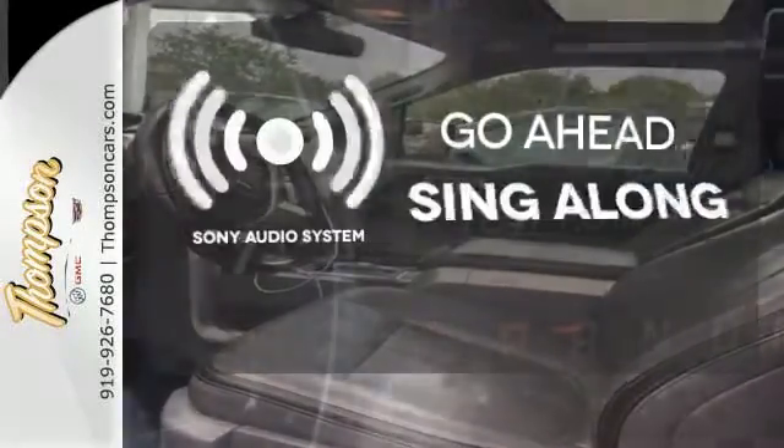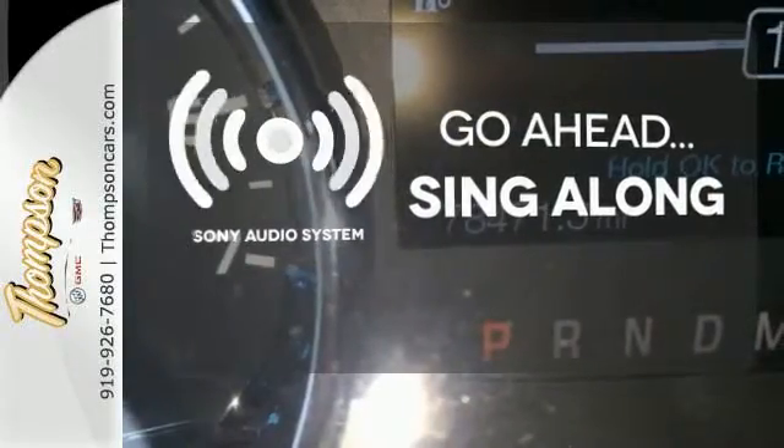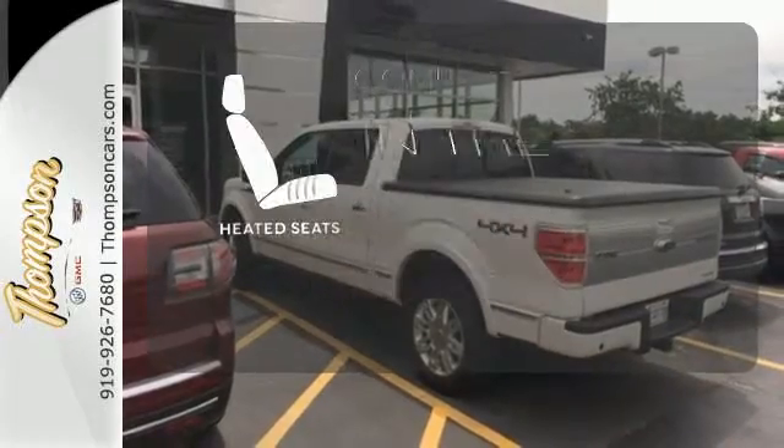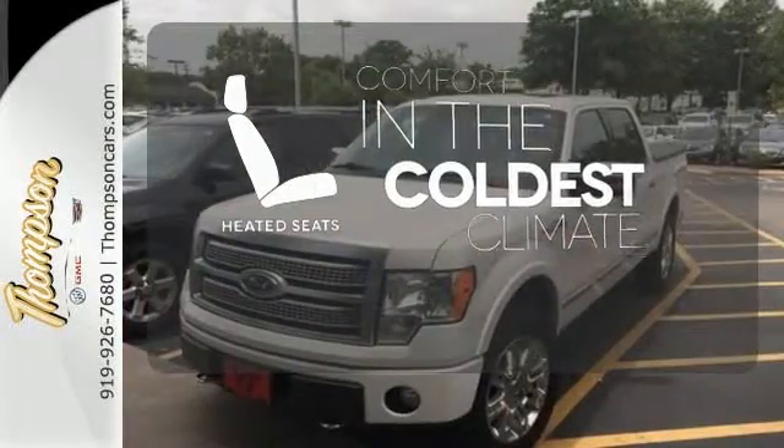The soundtrack to your life comes through crystal clear with the premium Sony Audio System. Crank up your tunes and hit the road. The heated seats keep you comfortable no matter how cold it is.